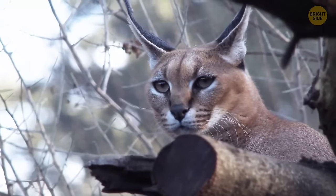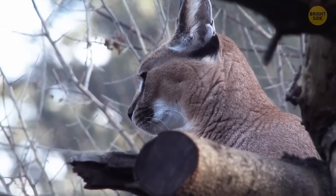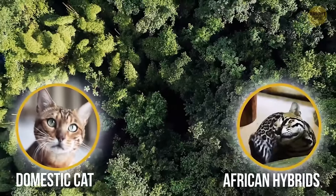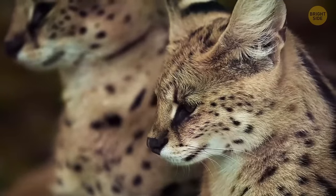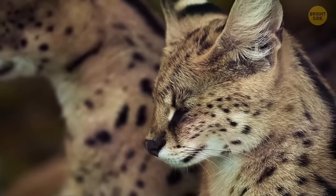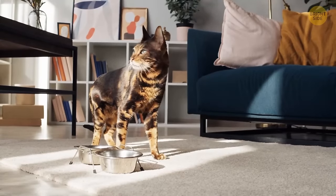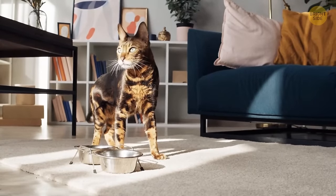Have you ever heard of a Savanna cat? Savanna cats are in both categories of house pets and exotic hybrids, since they're a mix of a domestic cat and a wild African serval. They're striking animals with tall bodies, slender forms, and spotted coats. These cats are extremely loyal, intelligent, and loving creatures.